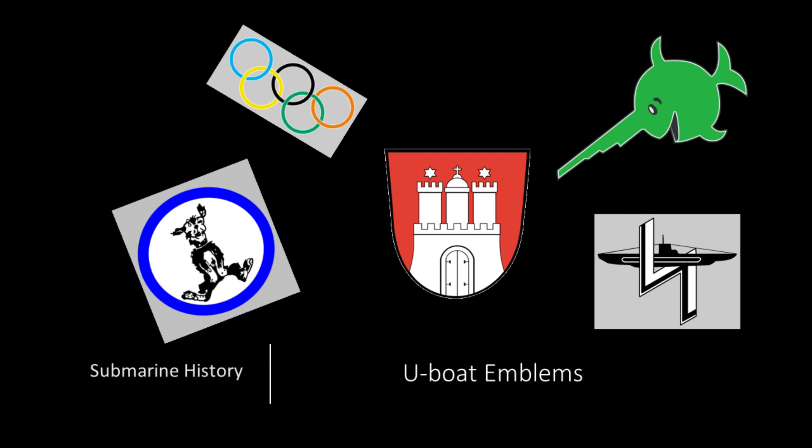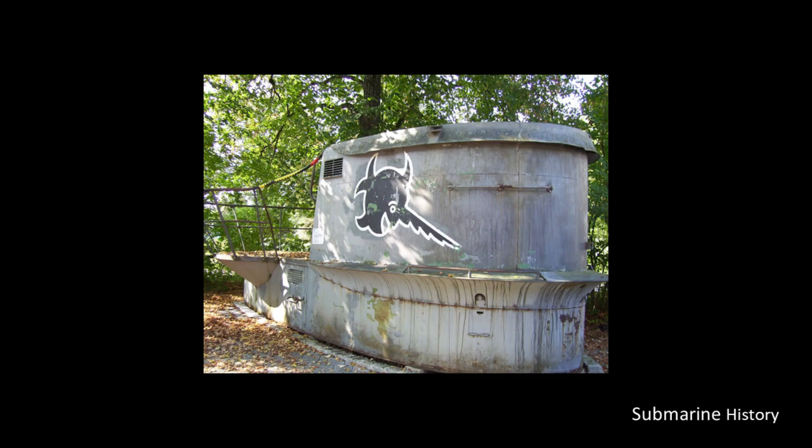Hey everybody, welcome back to Submarine History. It's been a while — I had to take a month off to study for the FCC General Amateur Radio License test, which I passed. Then we had a trip down to the Carolinas for a vacation, so I've been unavailable. But I'm back in business now. Today, something a little different and maybe even whimsical: we're going to talk about U-Boat emblems, the backstory of how they came into existence, some examples, and then a World of Warships tie-in at the end of the brief.